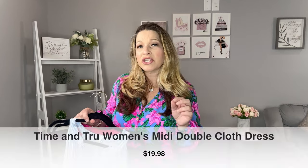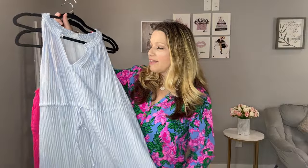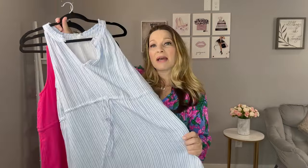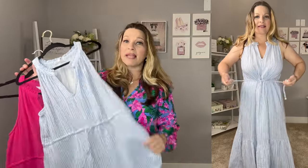I want to share two dresses I picked up in a stripe option and a solid option, and I got them in two different sizes because I wasn't sure how generous the sizing would be. They call this the double cloth material - more of a gauzy material. They have a button-up option to create a little keyhole for a halter style, or you can leave it open. It has a little ruffle around the top and a drawstring waistband that ties and cinches so you can adjust the waist. The stripe option I picked up in a medium, which is true to size.